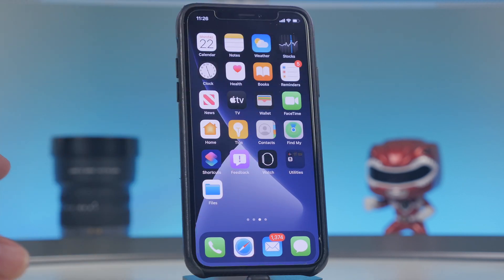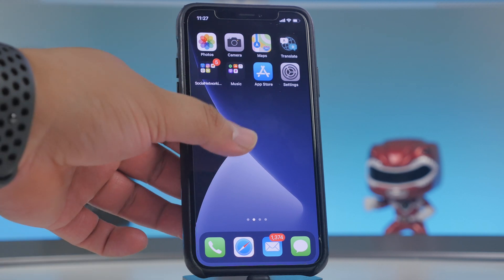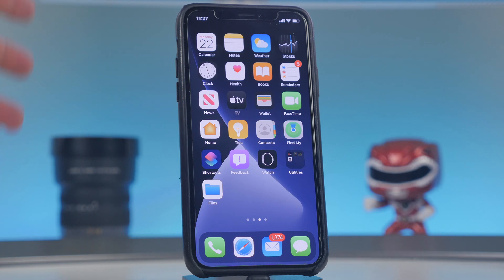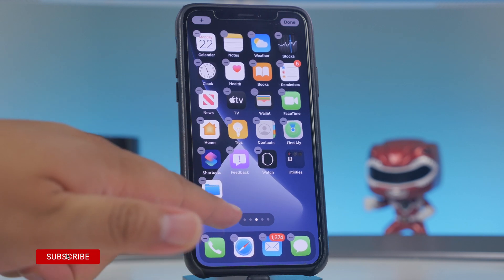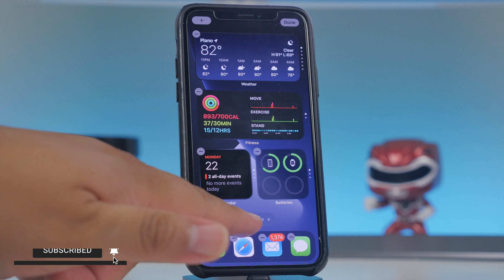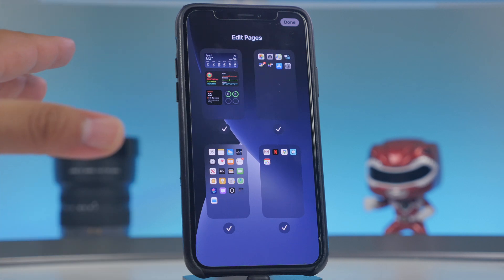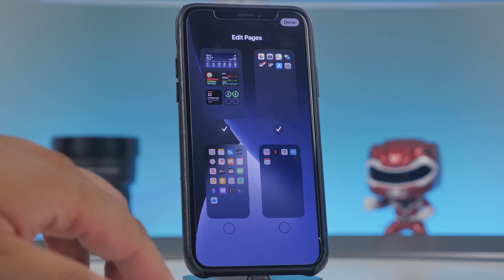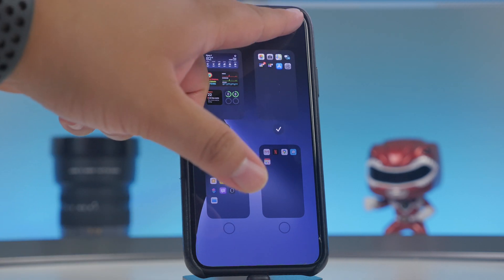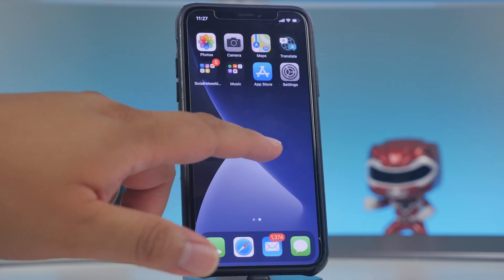For those who don't like scattered app pages, there's now a way to hide home screen pages. In wiggle mode, tap on the page dots at the bottom to access page editing. You can uncheck pages you don't want shown — for example, deselecting two pages leaves you with just the pages you want, and once you hit done those pages are hidden.